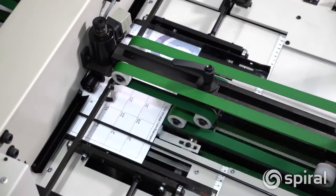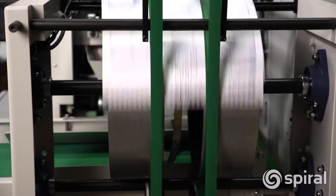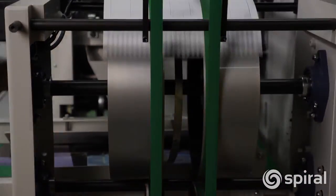The James Byrne EX Series of high-speed automatic punches help high-volume production centers streamline their punching, assuring on-time delivery of jobs and increased profitability.